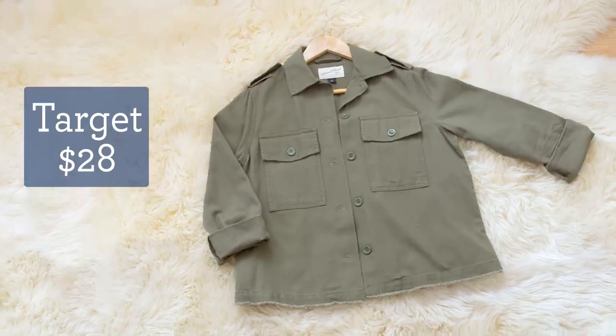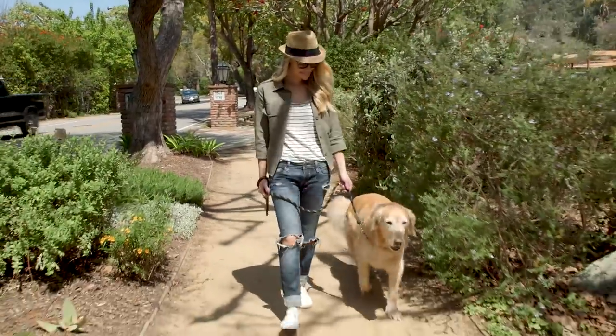This literally goes with everything. It's perfect for that in-between spring weather and looking stylish on a dog walk.